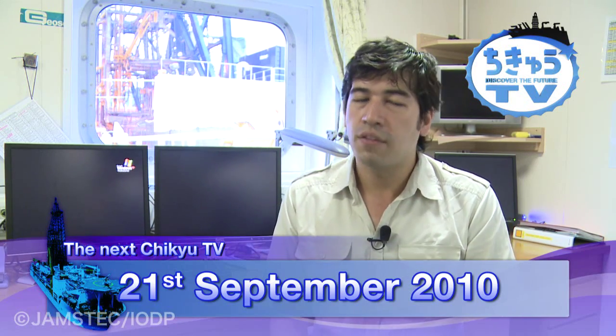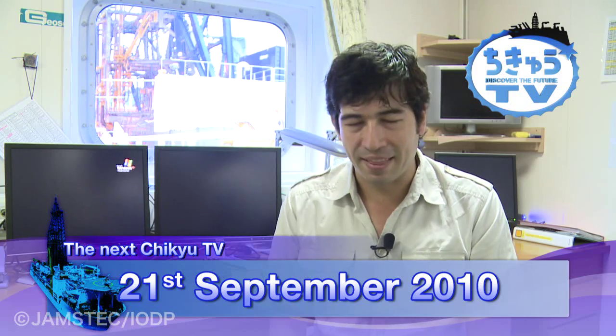In our next episode, we will show you the latest images of Chikyu sent directly from the Research Expedition site. Don't forget to watch Chikyu TV on the 21st of September, 2010. Before we go, enjoy the images of deep sea vent mussels and clams. Jumstack presents Discover the Future, Chikyu TV. I'm your host, Sasha. See you next time — bye-bye!